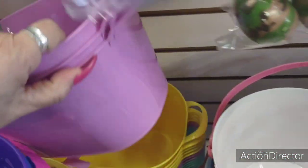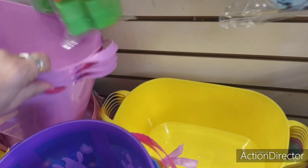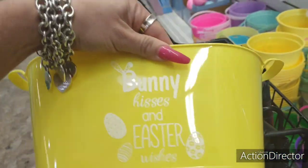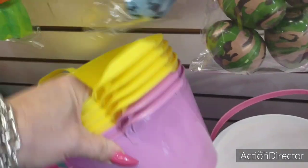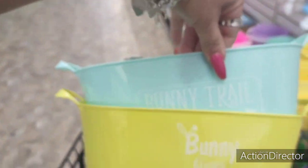I'm seeing lavender, yellow — how cute are these for decorating and for actual Easter baskets? I want to get into this teal section and see what they've got. Bunny trail — that is adorable.